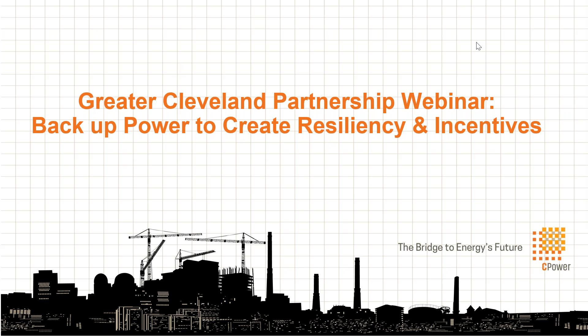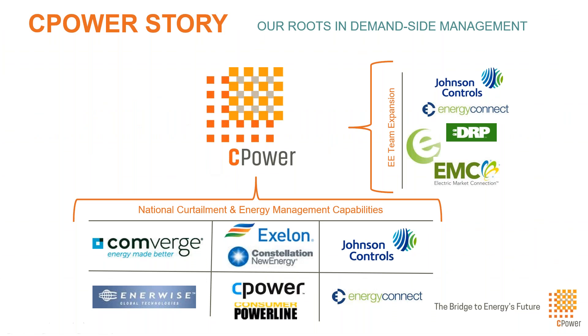Thanks, Nicole. Thanks for the segue into the demand response programs and utilization of DR assets and generation assets for these programs and uncovering incentives that are out there right now for everyone on the call in the PJM markets specifically — that they can capture this year and for future years to come. What we're going to be talking about today is a little bit about CPower, our background and where folks may have heard our name before, and then a little bit about the demand response program, how to capture these incentives in 2021 and future years, and the timeline to do so. We're kind of running up to the deadline for this year — about six or seven weeks left.